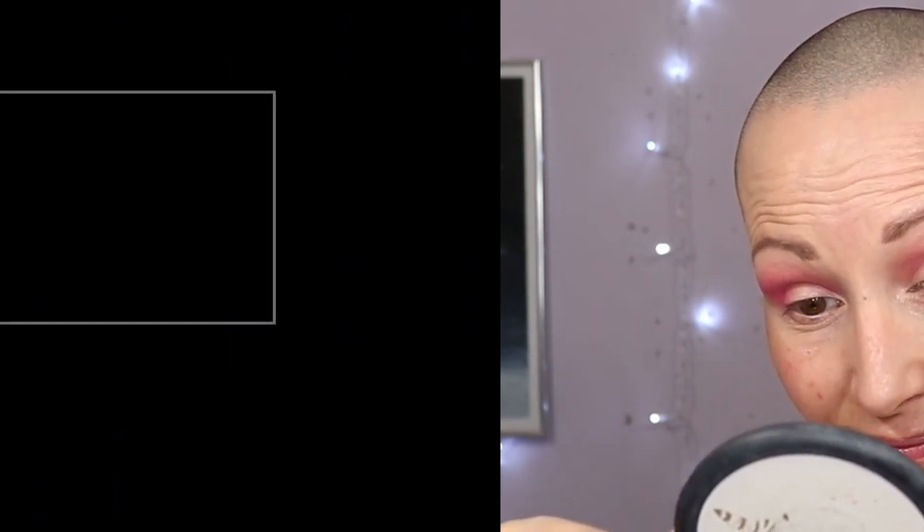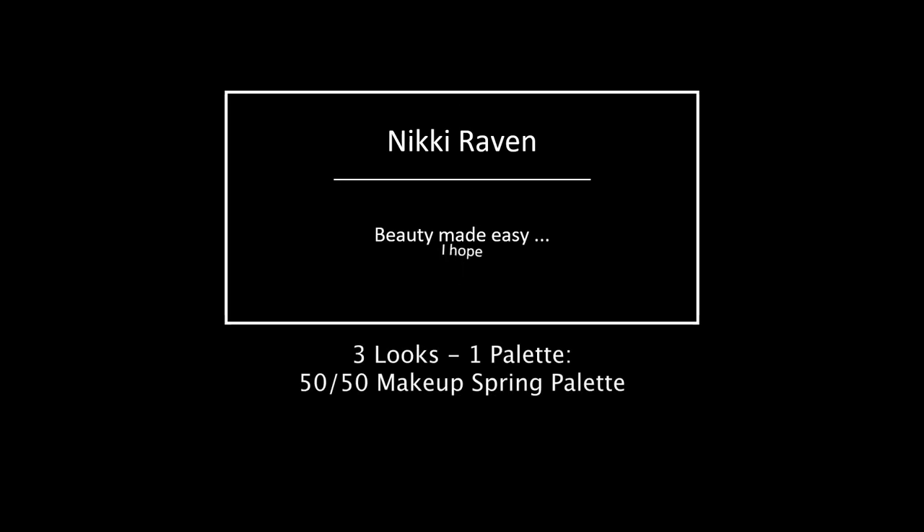Why do I have one brow hair sticking straight up again? It's going to be one of those days probably. Well, hello my beauties and welcome to my channel. If you are new, welcome. My name is Nikki, I'm 44 from the Netherlands, hence the accent. And today, three looks with the Spring Palette by 5050 Makeup.